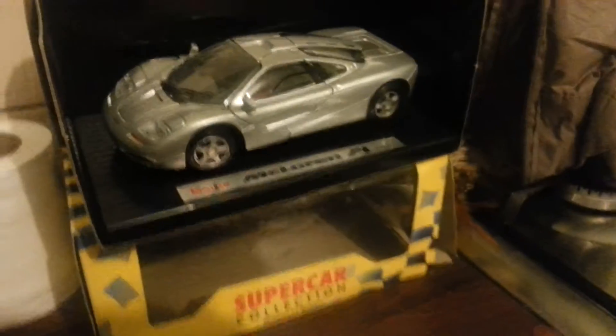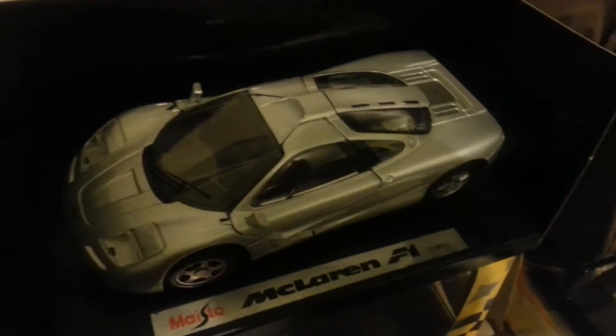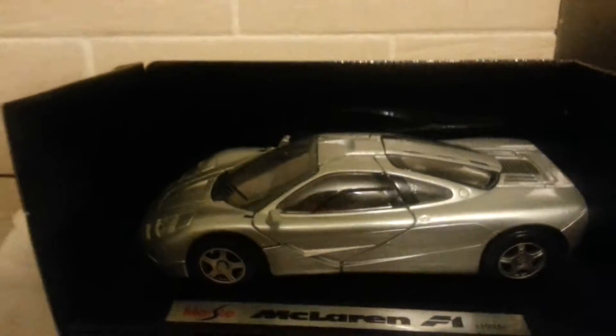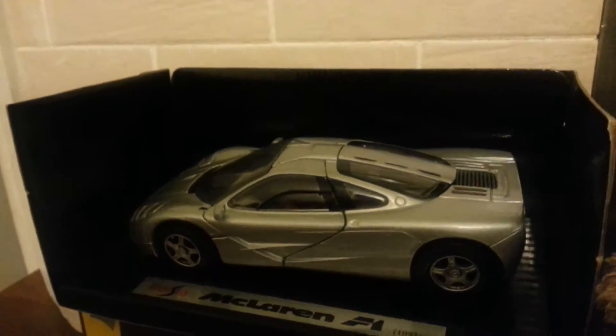To buy this model now would probably cost you the price of a house. There we go, it's quite a nice model. As I say, it did take a lot of tokens to get this in the early 90s. It has opening doors and an opening rear.